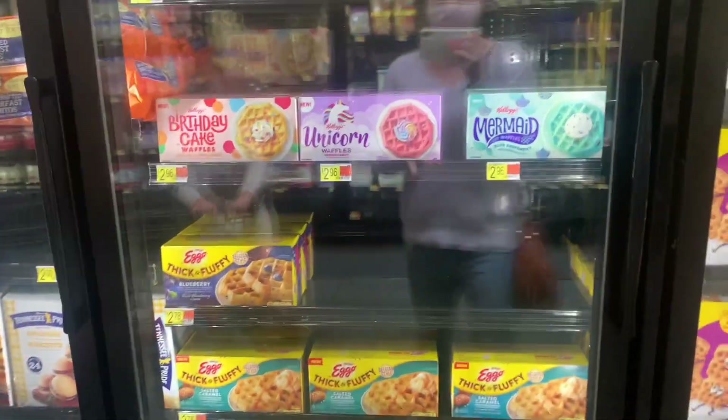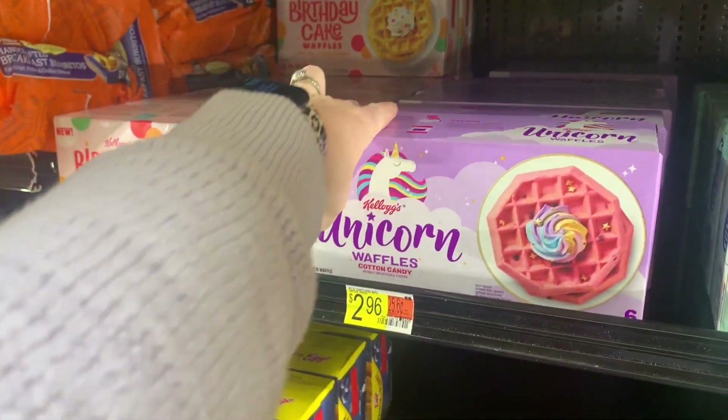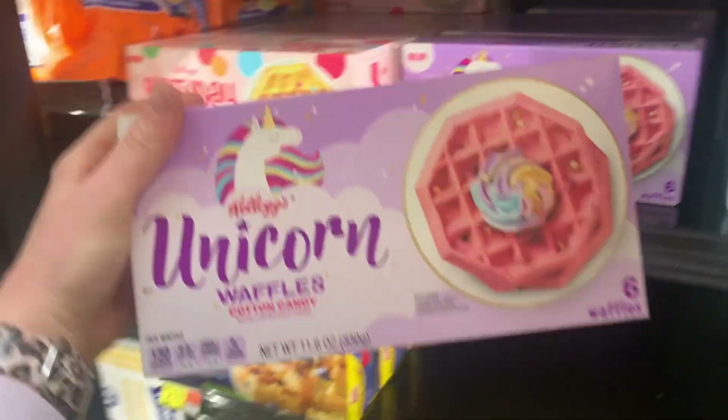I want unicorn. You want the unicorn? They also have mermaids. She wants these. It's cream!